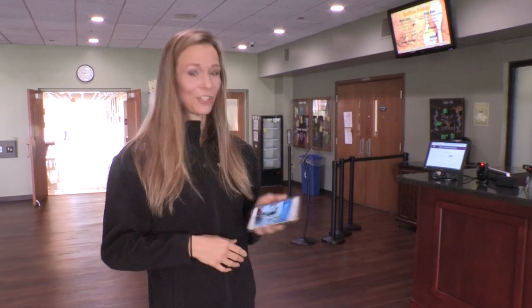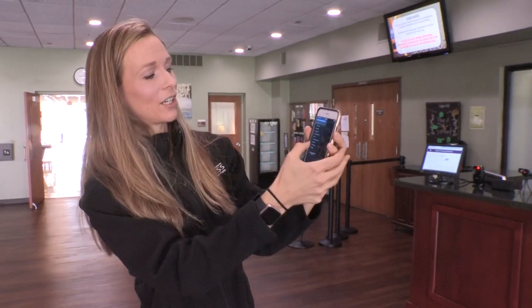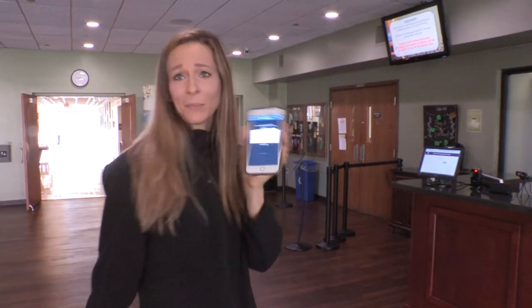First let's get checked in. You can have our fitness app downloaded to your phone, and we are going to go to our member card and simply scan in.